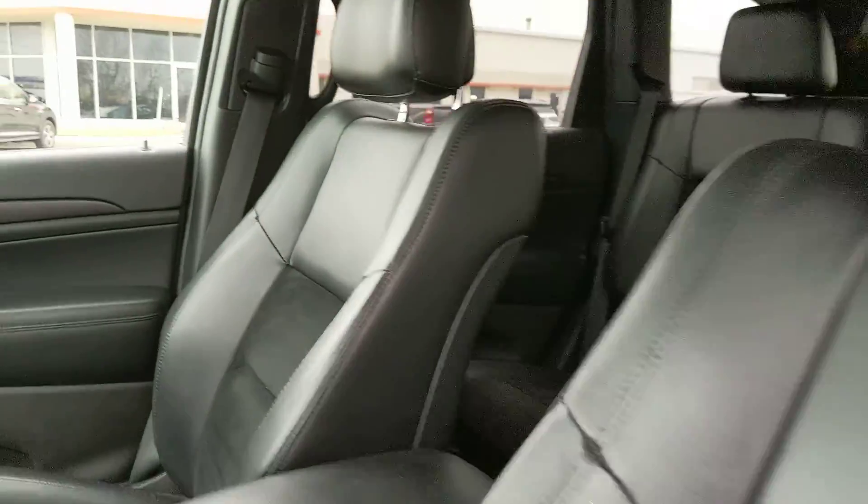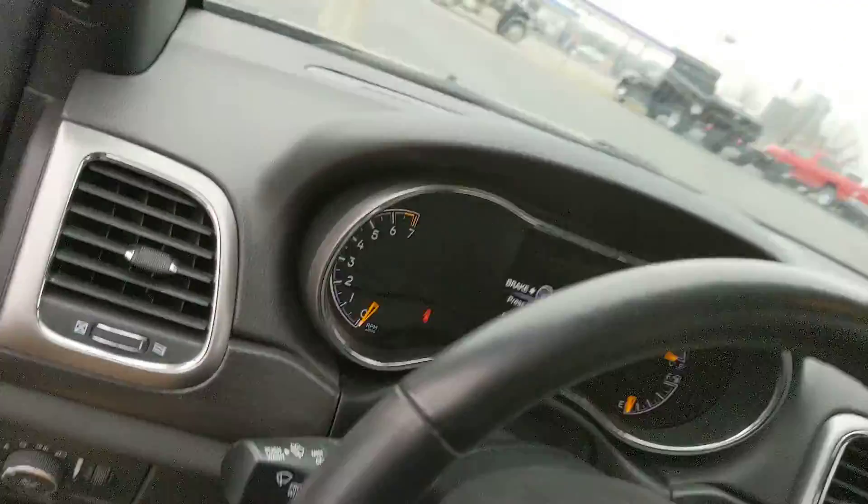Again, this is a very recent trade-in so it has not been through detail yet, but as you can see — and as you can imagine — it's certainly much cleaner than a lot of trades that come in. This is a beautiful Jeep.